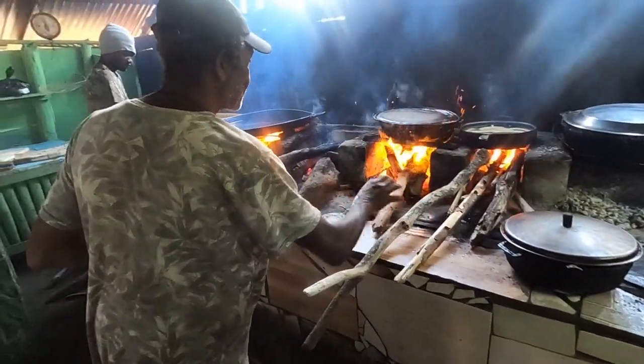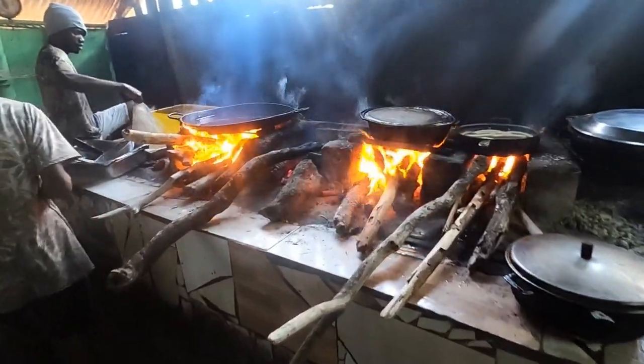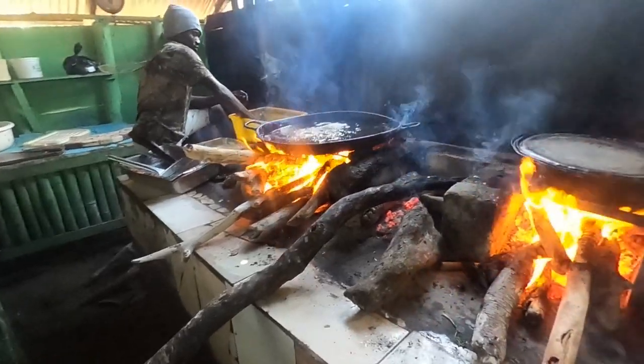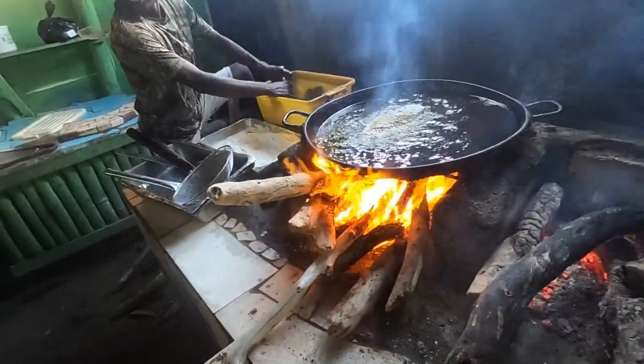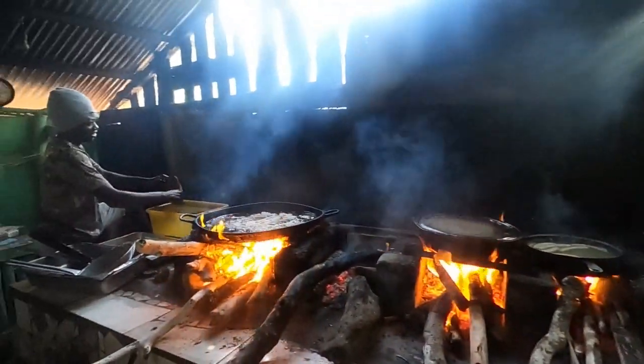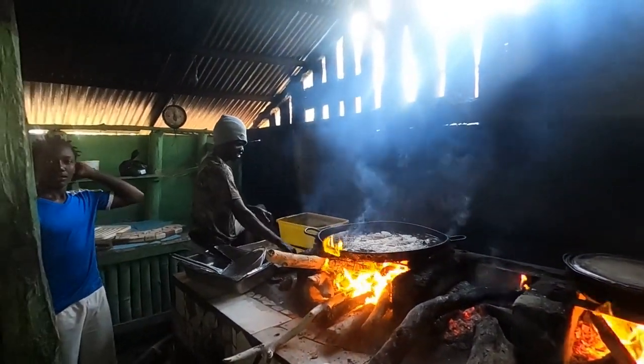I'm not gonna get too close, but he's just frying the fish over there. You can just smell the wood burning — oh man, if you guys are in here it smells amazing. La Boca, Dominican Republic.